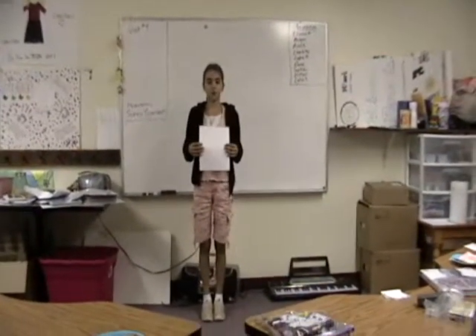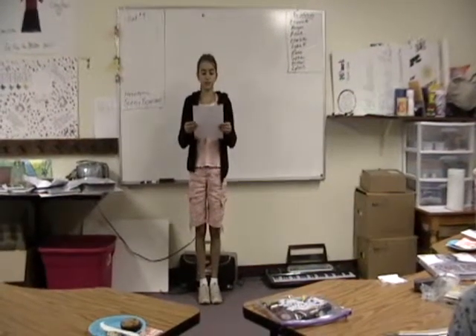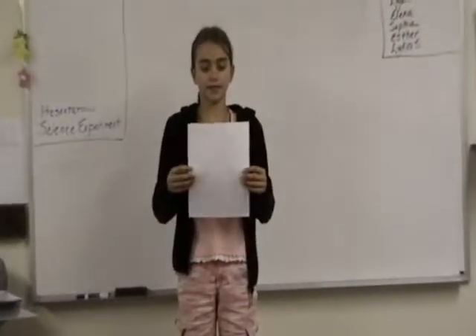I am reporting on the rib bones, which are part of a skeletal system. Our skeletal system has twin functions of support and protection. The average skeleton has 206 bones. Rib bones are part of our skeletal system and axial division.